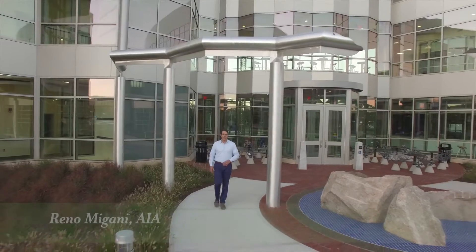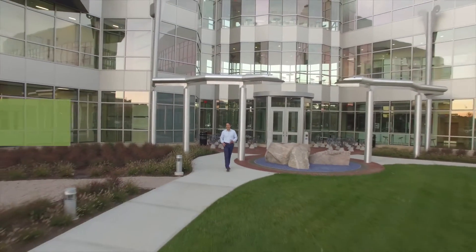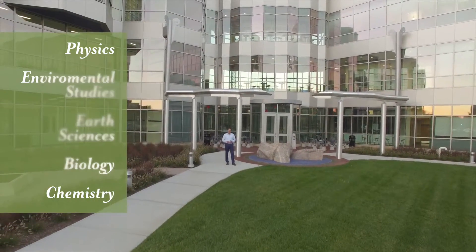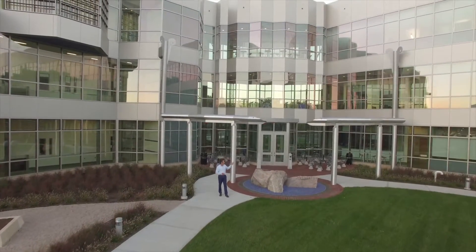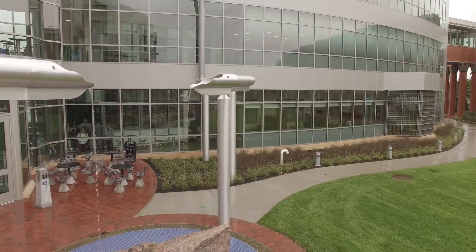One of our main goals is to celebrate all the scientists throughout the building. It also gives us a chance to be fun and create unique building framework and elements that are an integral part of the building program. One feature we're particularly proud of is the building's rainwater collection system, which is also a visible and prominent sustainability feature for the project.